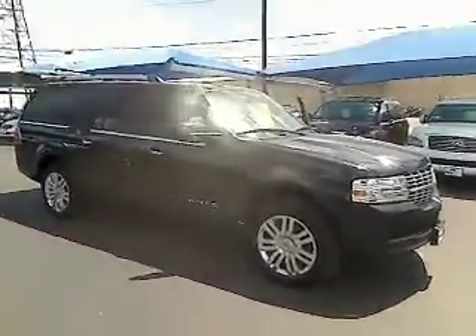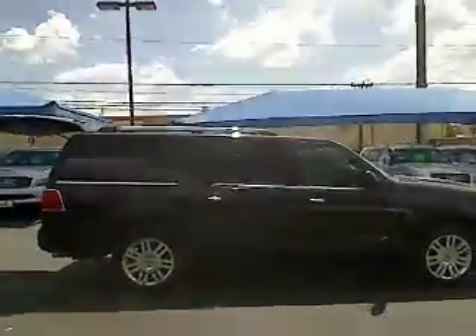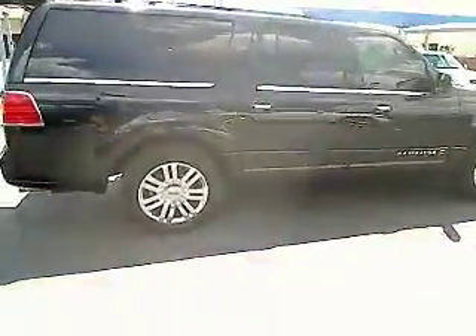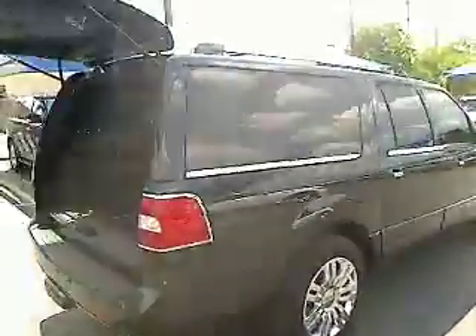2011 Navigator L. The Lincoln Navigator L comes in either an RWD or AWD option. This large luxury SUV offers a longer wheelbase than the standard Navigator. With the extra length, carrying a large group in extreme comfort or loads of cargo is no problem at all, and is priced below $50,000.